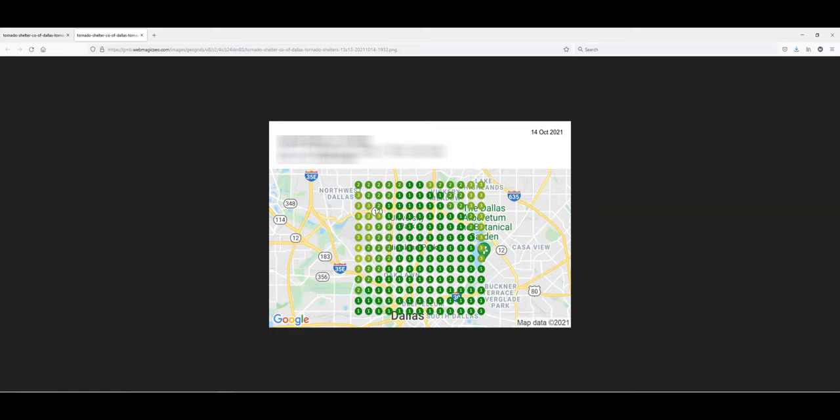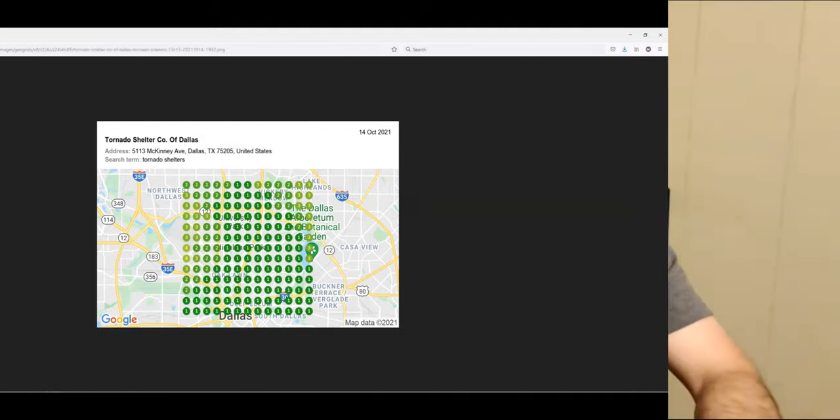We are in the map pack everywhere. This free downloadable tool can help you do exactly this. So if you are struggling to get your Google listings to rank in the map pack in the populated areas where the searches are actually coming from,